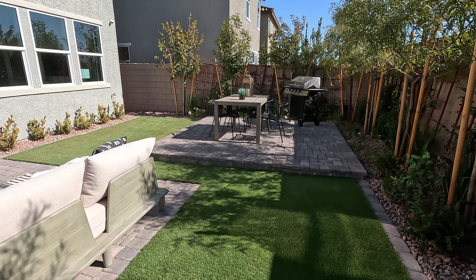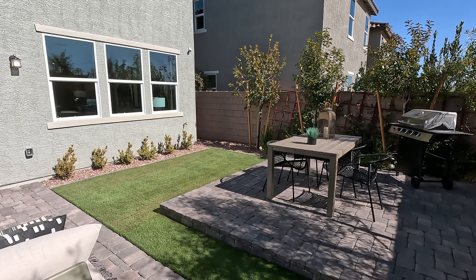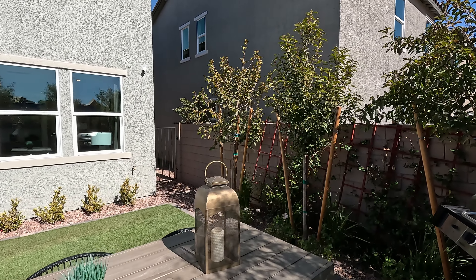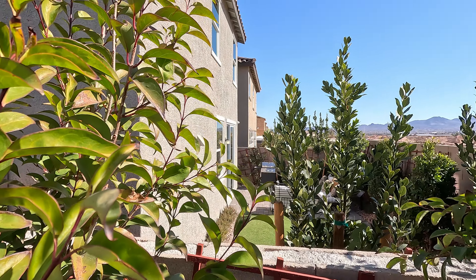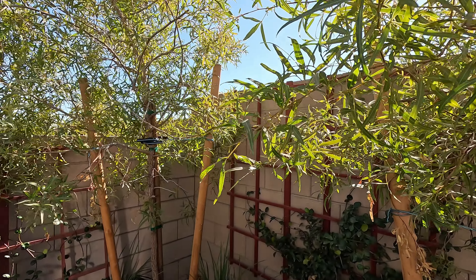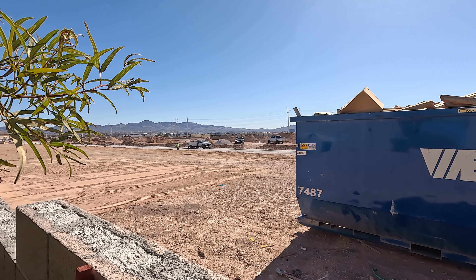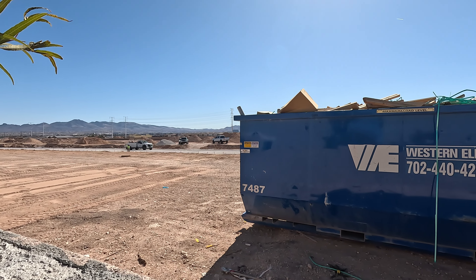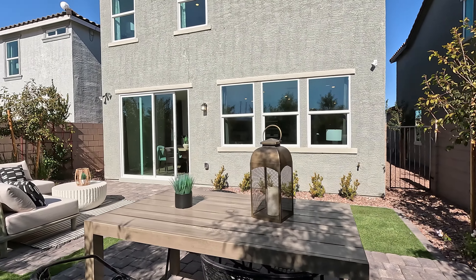They've done a good job here with the paver pad — it looks great. 3 mile-an-hour winds today, 2,325 feet above sea level. We're going to have a sunset at 5:14 p.m. and it's 59 degrees — looks like the high today is going to be about 65. Welcome to the southwest of Las Vegas. That sun is shining. Air quality is 31 — it is nice today.